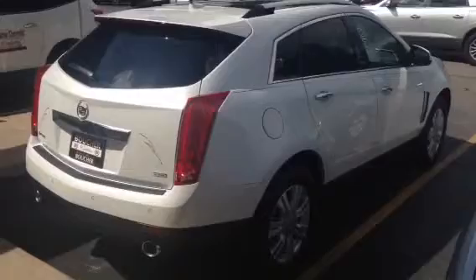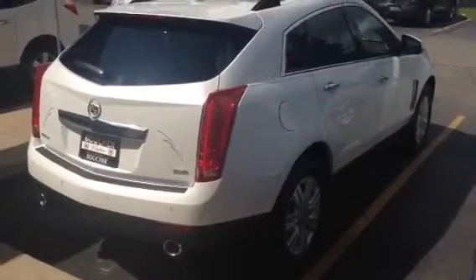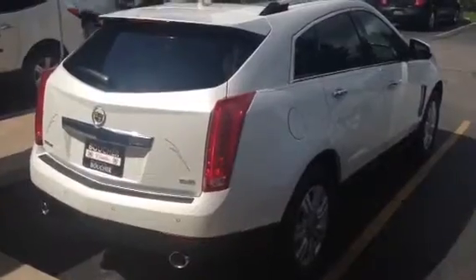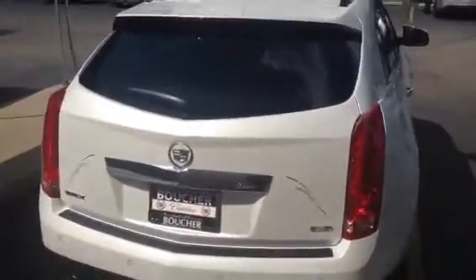This morning I'm featuring this beautiful 2014 SRX Luxury Collection. It features a power liftgate, heated seats, heated steering wheel, remote start, memory system for two drivers, the UltraView sunroof, backup camera, and front and rear sensors to let you know when you're close to anything when you're parking.